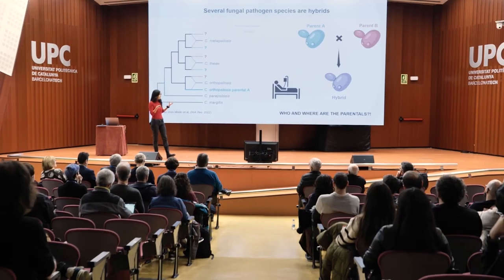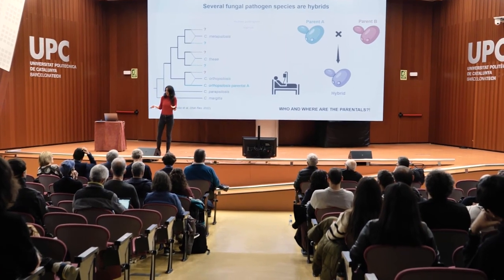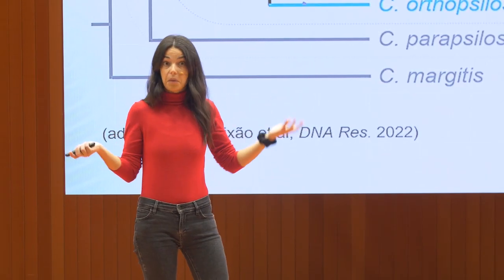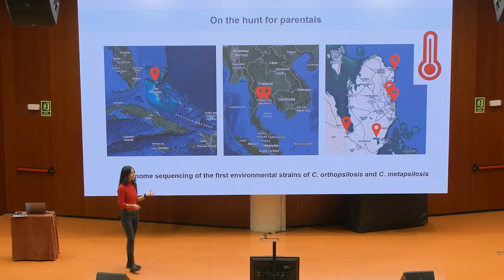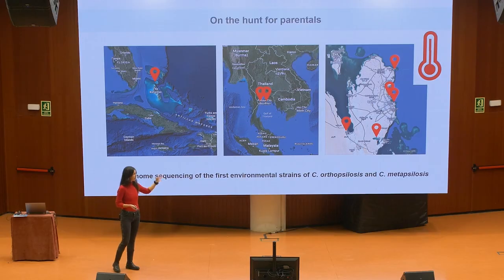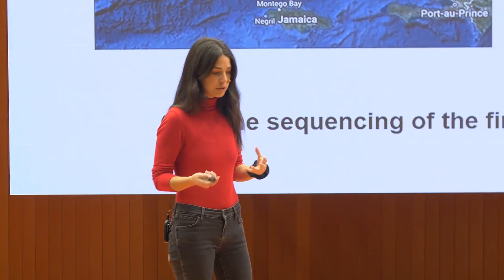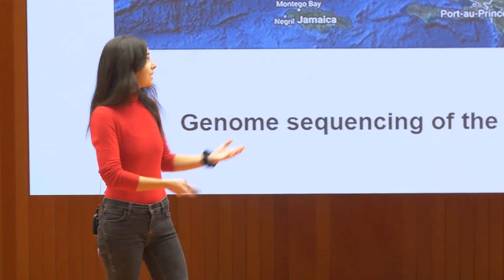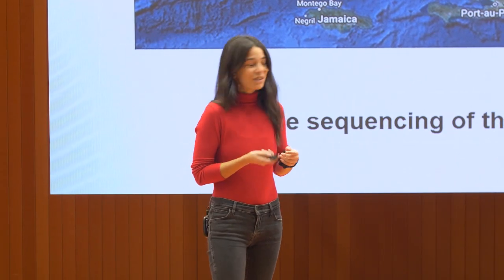We had this question: who are these parents and where are they? They're not in the clinic, so they must be somewhere in the environment. We started looking for isolates from the environment, specifically from the sea, from very warm waters around 35 to 40 degrees. We got some isolates from the Bahamas, Thailand, and Qatar. Unfortunately, I was not the person going there to do the sampling, but I'm working on that for future projects.